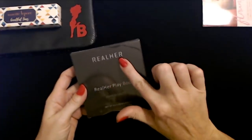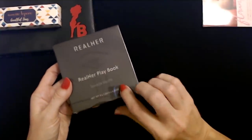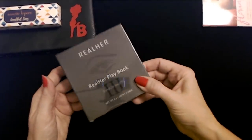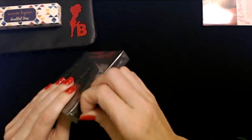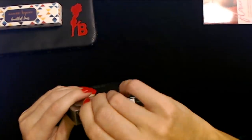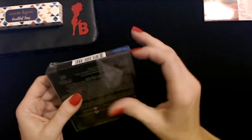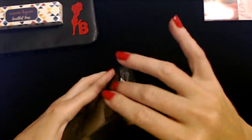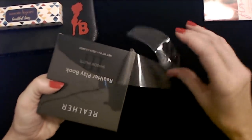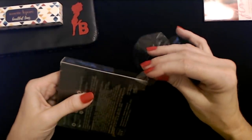The next one is from Real Her — 'Playbook.' It's a shadow palette. This is really heavy and substantial. It has plastic shrink-wrap on it — how challenging is that going to be to open? Let me grab my scissors.